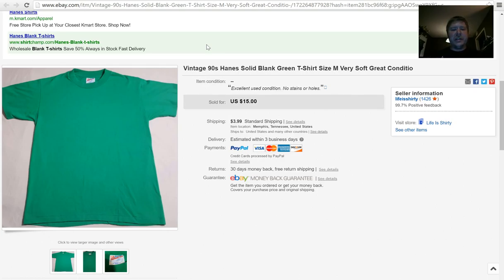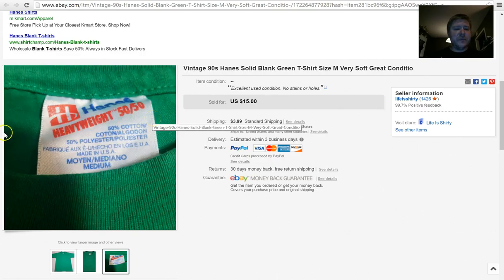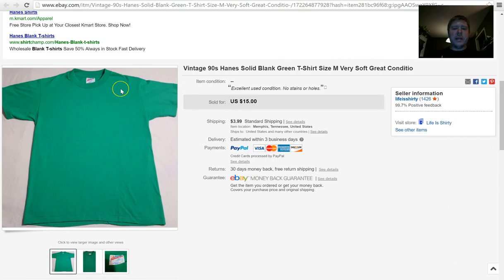I've been experimenting with blank vintage t-shirts. Here's a good example — a plain green Hanes from the early 90s, just a blank t-shirt, and it sold for $15 plus $3.99 shipping. People are buying these. There's not a lot of money in it but it's still a good return. I've upped the prices on a couple in my store to see how far I can push it — it's a really cool experiment.